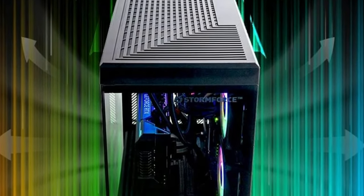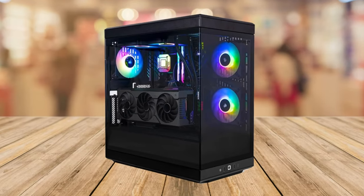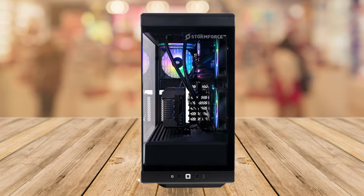Now let's address the elephant in the room — the one thing I wish was different. The PC weighs in at 14.9kg, which might be a bit hefty for some. It's not the lightest out there, but considering the power it packs, I'd say it's a fair trade-off.